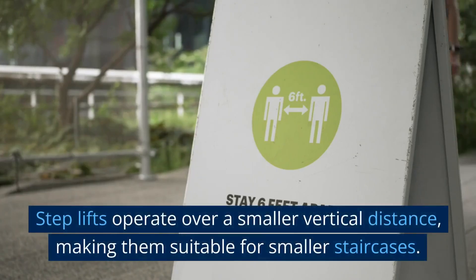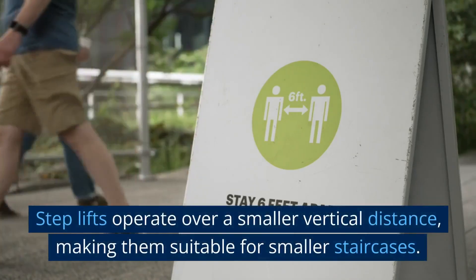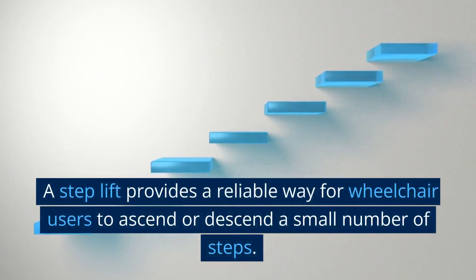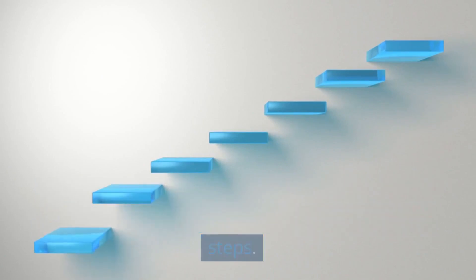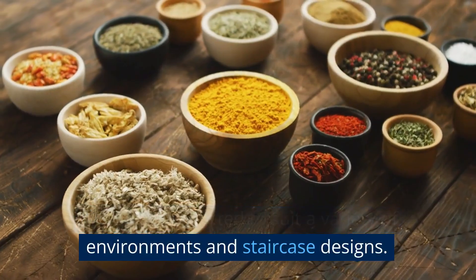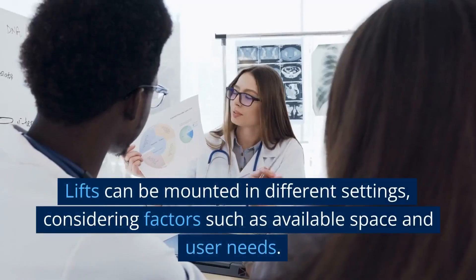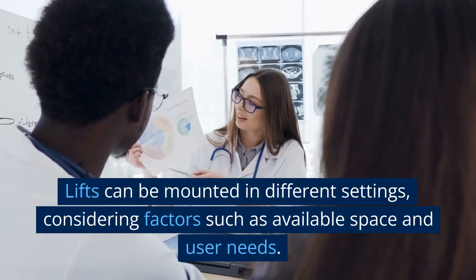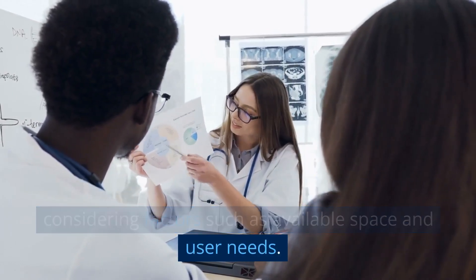Step lifts operate over a smaller vertical distance, making them suitable for smaller staircases. A step lift provides a reliable way for wheelchair users to ascend or descend a small number of steps. Lifts can be adapted to suit a variety of environments and staircase designs, and can be mounted in different settings considering factors such as available space and user needs.